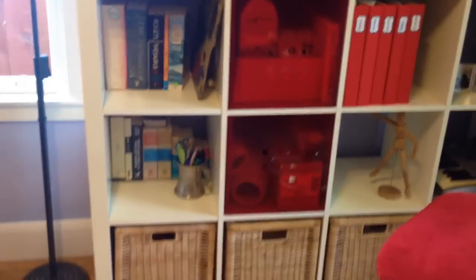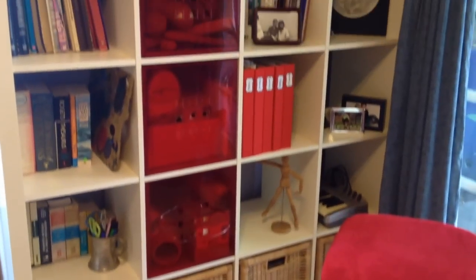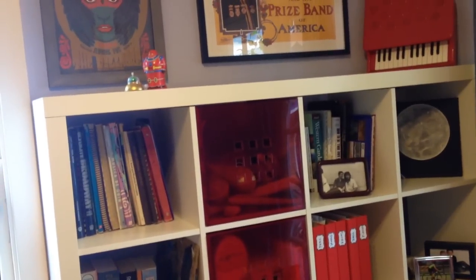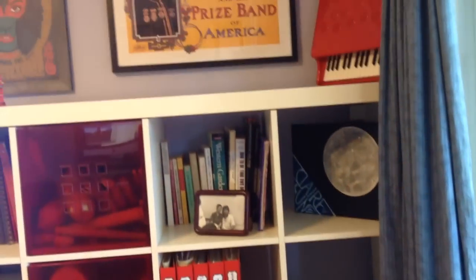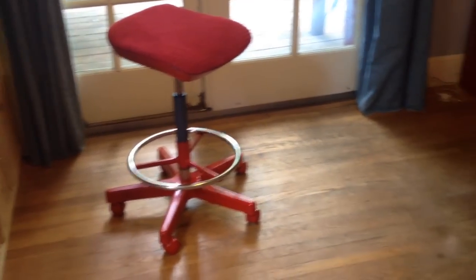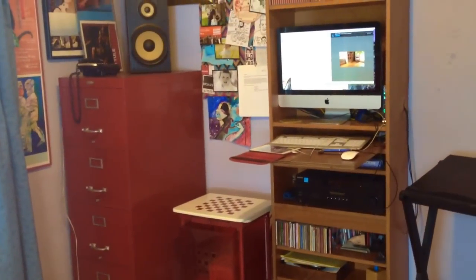Just one more little video because I just decluttered the bookshelf even more. This bag of books is going to go to Goodwill. Here's the bookshelf — even more decluttered than it was just a few hours before, and only one depth of books now. There were things that were kind of doubled up before. Isn't that beautiful? I love my workstation.